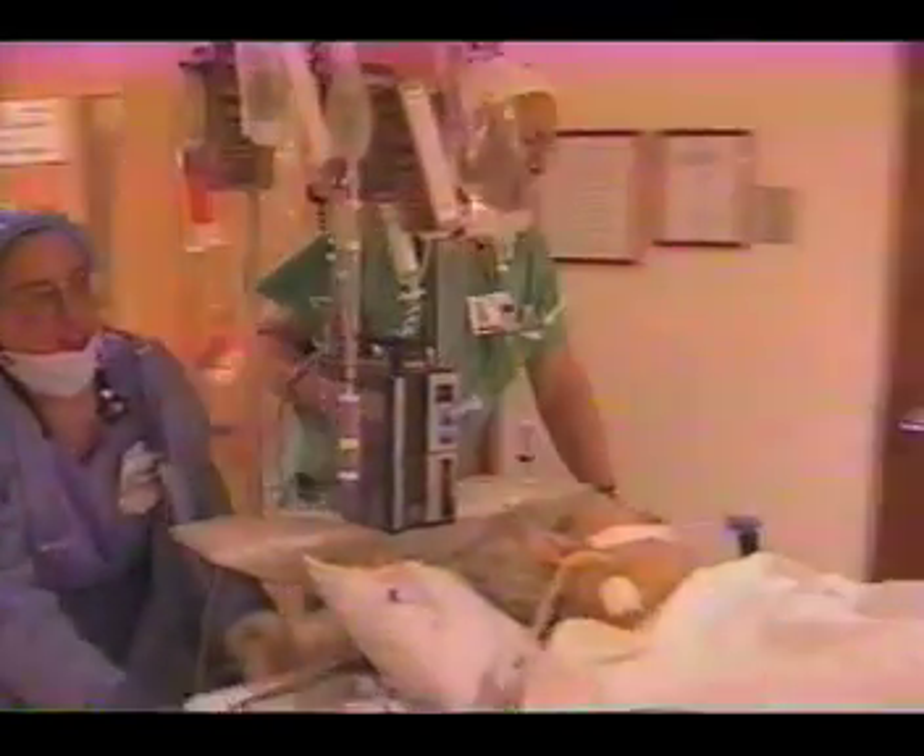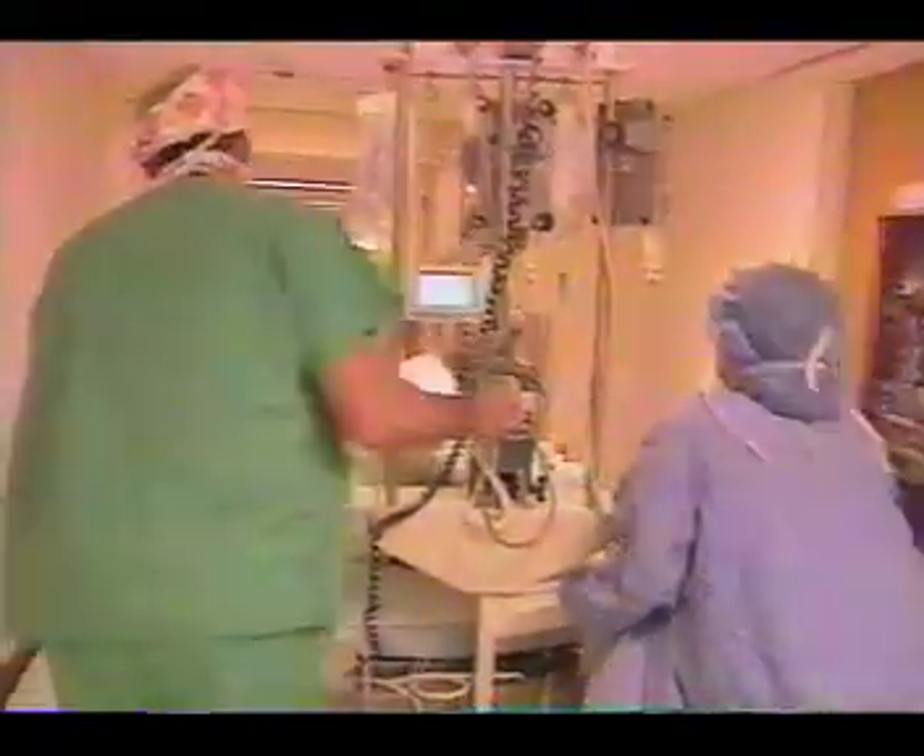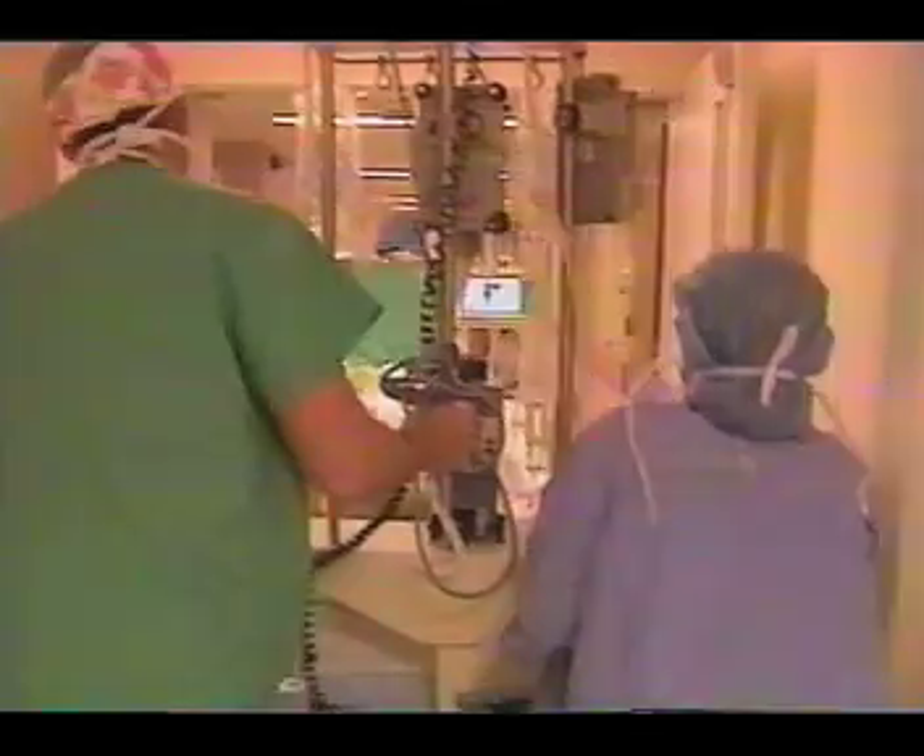When the patient travels, all the infusion equipment goes along with them and can be downloaded onto a special stand wherever it is you're going to. When one of our cardiac surgical patients has to go someplace in a hurry, we don't have time to move the patient to another bed or transport device. So the bed he's in is the transport device.